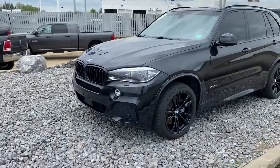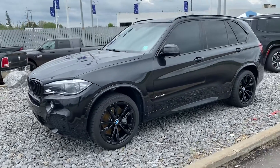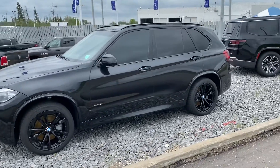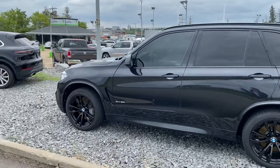Hey guys, Max here from the front. I'm here today with a 2016 BMW X5. Absolutely gorgeous SUV with fantastic packages. This vehicle has got to be protected as well.